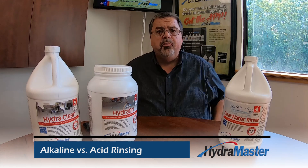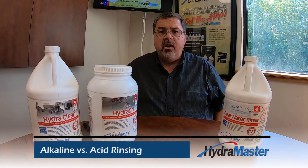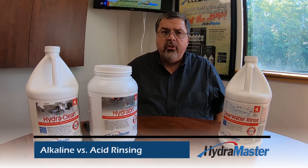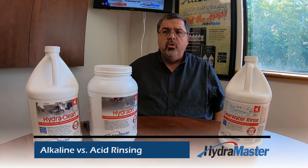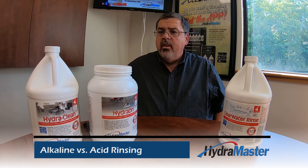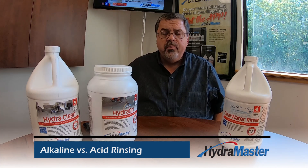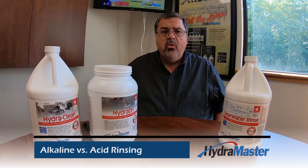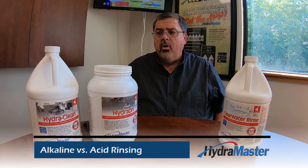However, some of you prefer alkaline rinsing. It has advantages too. The truth is, if you're looking for the lowest residue cleaning system — and you realize that residue includes soil that's left behind even after you clean — then alkaline rinsing always leaves the least amount of residue. It's also better for really dirty carpets, when you can't totally depend upon your pre-spray to do all the cleaning for you.